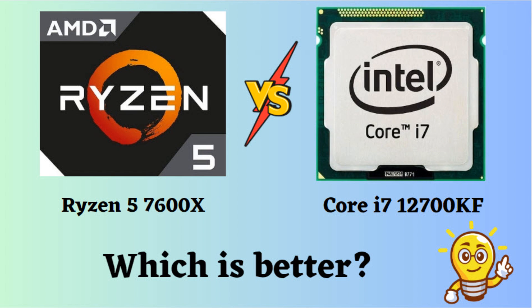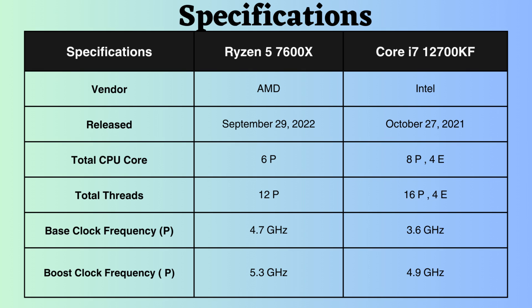The Ryzen 7600X was released approximately 11 months after the Intel Core i7-12700KF. The Intel Core i7-12700KF was released on October 27, 2021, while the Ryzen was launched on September 29, 2022.